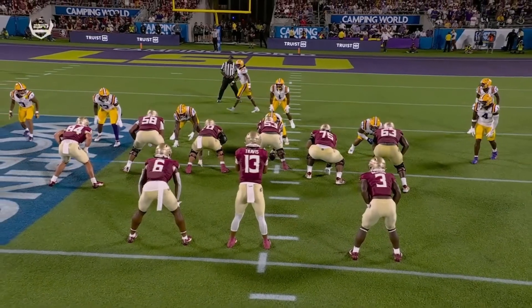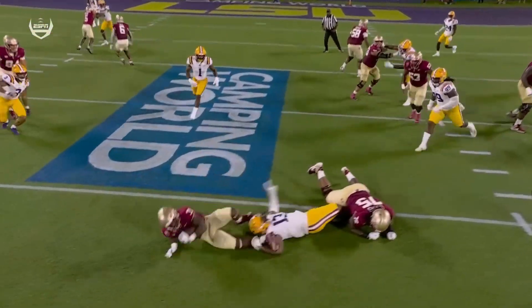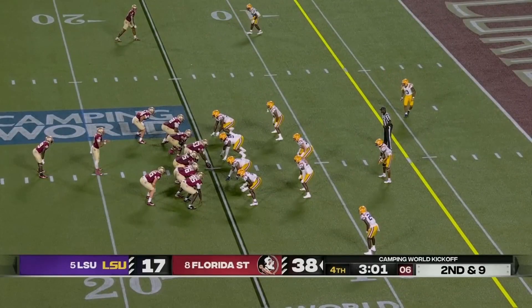He's right here. It's pretty easy. Nobody picks him up. Nobody sets the edge here. Confusion because of the blitz there by Brooks.